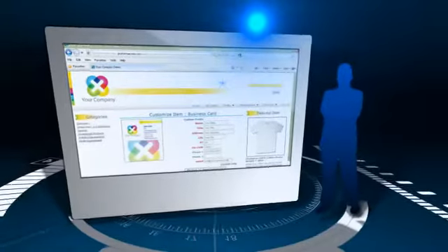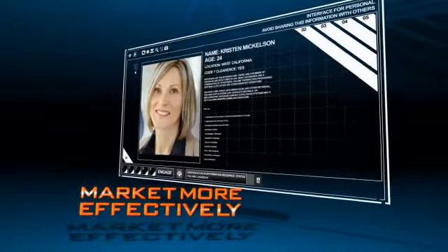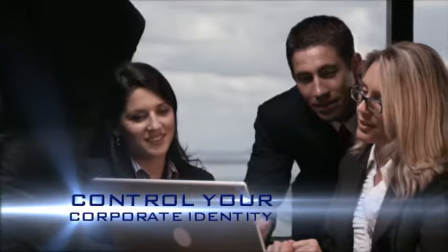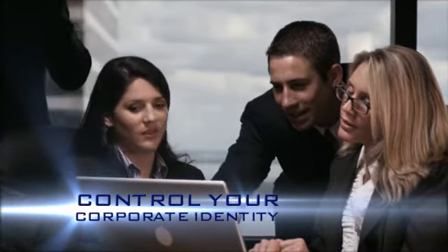Its centralized purchasing system reduces inventory levels and gathers information on your end-users' buying habits to help you market more effectively. This revolutionary technology helps you maintain control of your corporate identity while providing increased options for communication through the integration of variable data and graphic images.